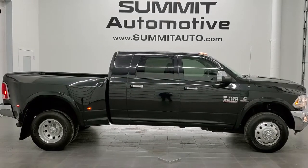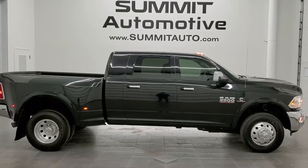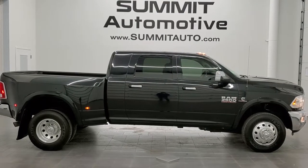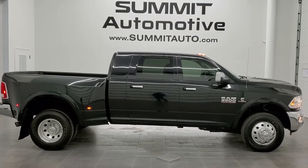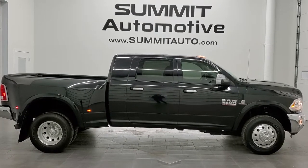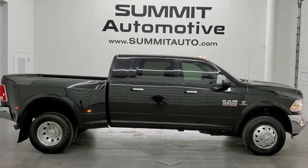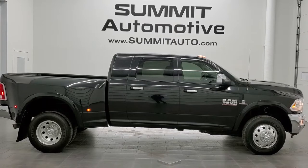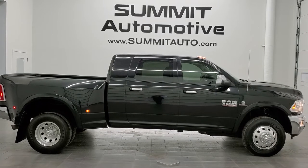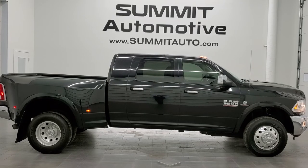Like, subscribe and share on this video and all the videos that you see there — click the bell notifications and you'll get updates every time we do videos here at Summit Automotive. You'll see a link to subscribe to our YouTube channel in the upper left, a link to more Ram 3500 truck videos in the upper right, a link to this vehicle on our website in the lower left, and a link to one of our latest YouTube videos in the lower right. Click those and check us out. We really look forward to helping with this super clean 2016 Ram 3500 Mega Cab Short Box Dually Laramie in brilliant black crystal pearl. Thanks again for checking out the video — remember to like, subscribe and share.